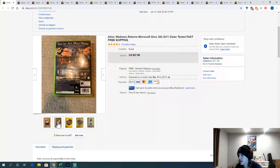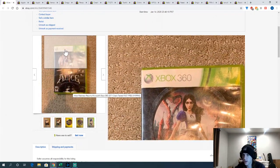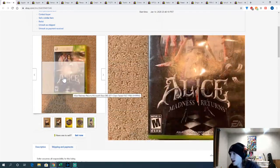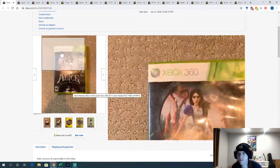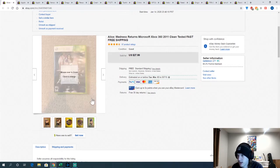Alice: Madness Returns — I took a best offer on this one. I had it from before January when it came with a bundle of two Xbox 360s and some other stuff. It's a more uncommon game — about $28 for a 360 game is pretty good. I think I actually took the best offer at $25, but still $25 for a 360 game is not bad.